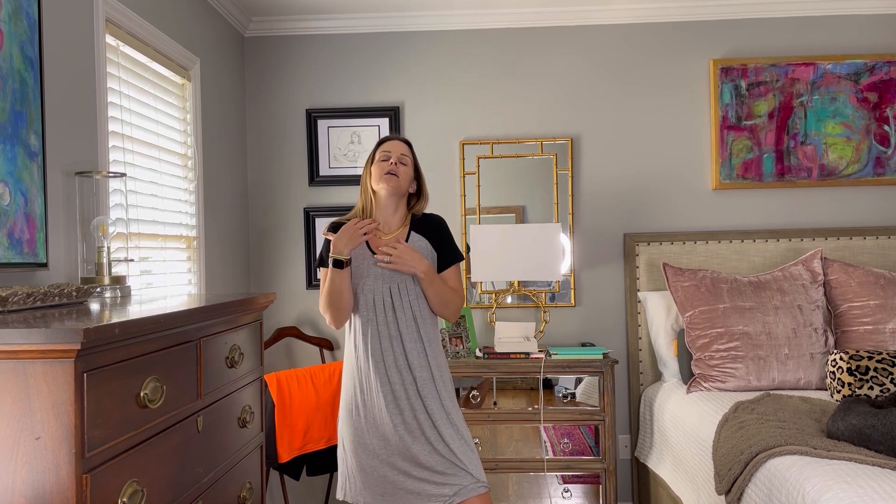Moving right along — next is this little cap sleeve nightgown. Same kind of material: crazy stretchy, super slinky, soft, and so lightweight — unbelievably comfortable. It's got black sleeves along with a little black neckline, and then there's a kind of pleated or scrunched detail in the front which is really, really nice. Very simple back. It hits me right above my kneecaps.